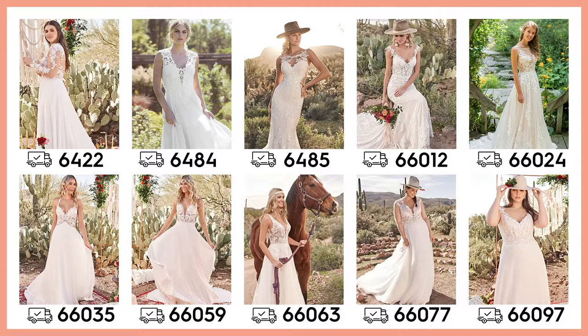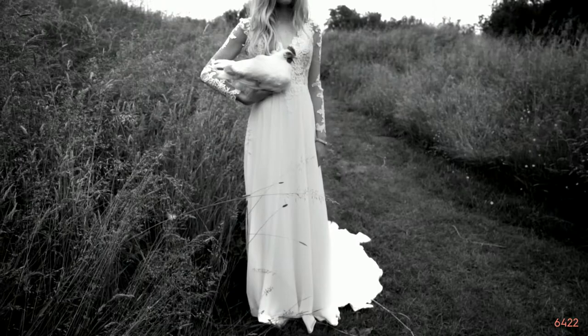Hey everyone, this is Terri from the design team, and now I'll be walking you through the collection.